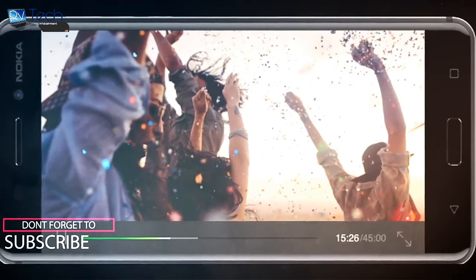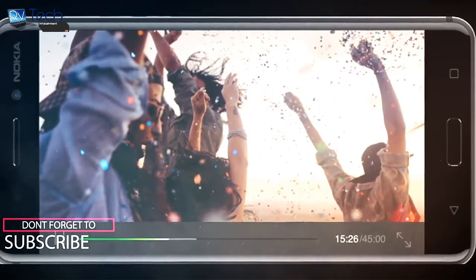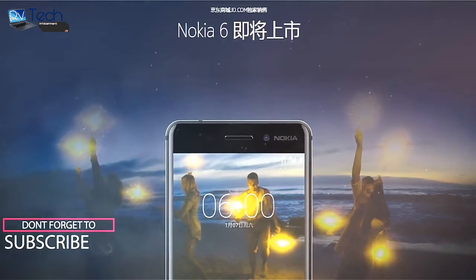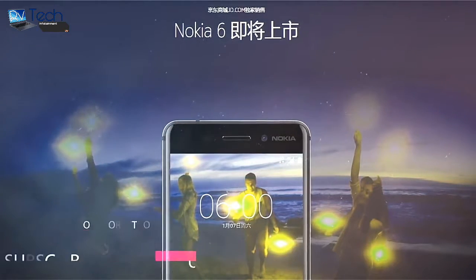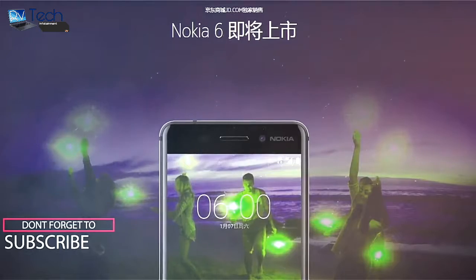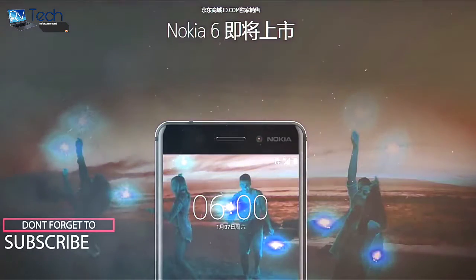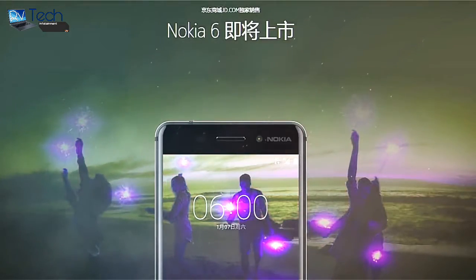It's also a 4G capable phone. The Nokia 6 is just the beginning — according to its spec sheet, the Nokia 6 appears to be a decent mid-ranger banking heavily on nostalgia. Guys, please don't forget to hit the like button and subscribe to my channel. Stay tuned for more updates. Peace.